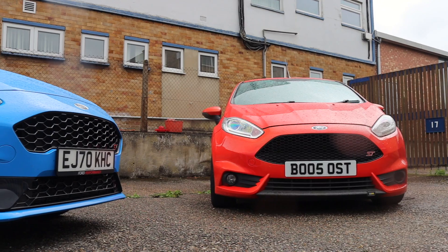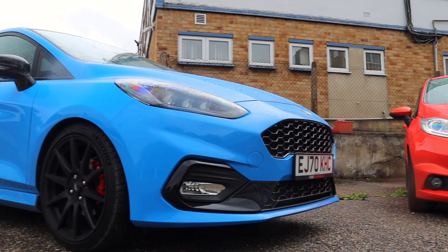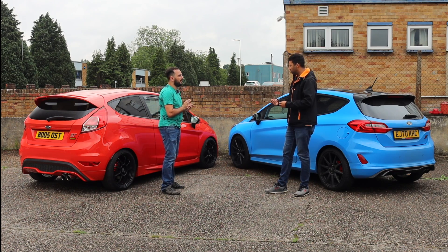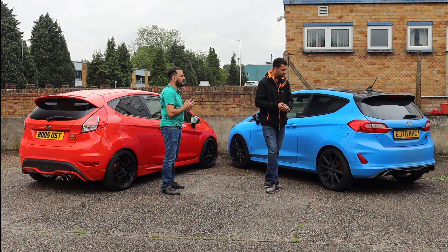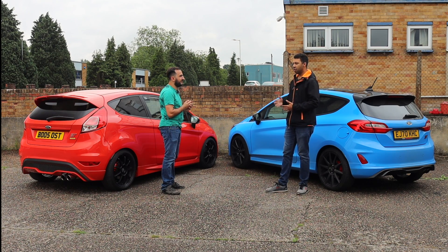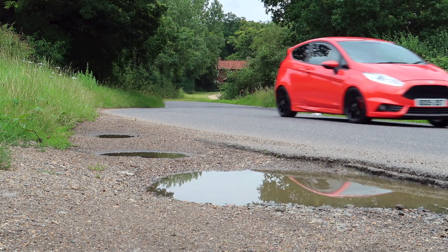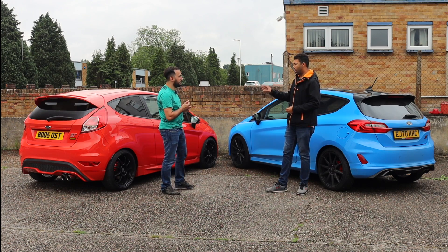They're both very good cars in their own right with their own quirks and nuances. The only way I can come to any kind of conclusion is to put it like this: that — the Mark 7 — is the better car to drive; a bit more exciting. And if I had to choose one for a B-road blast, I'd go for the Mark 7.